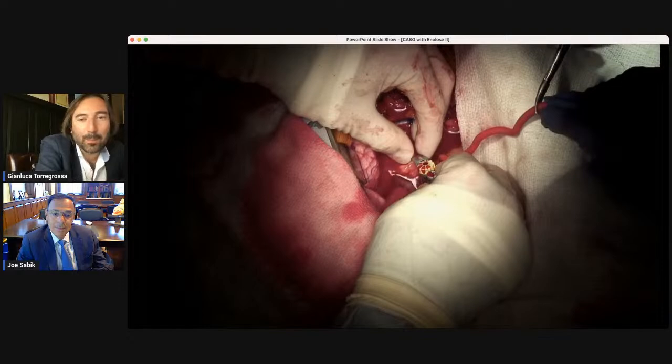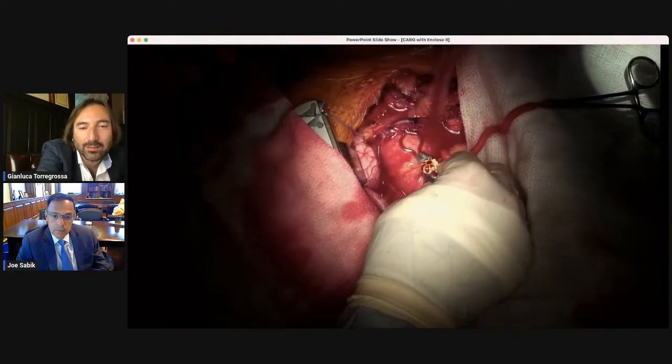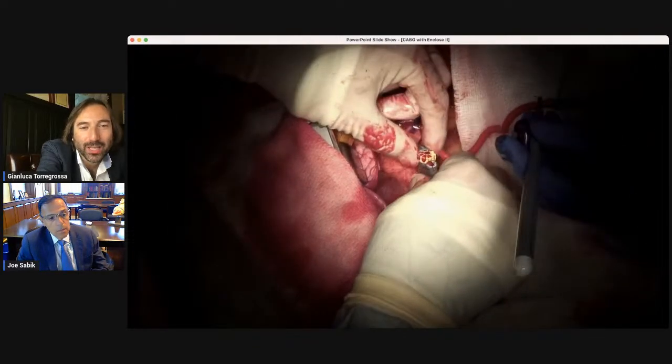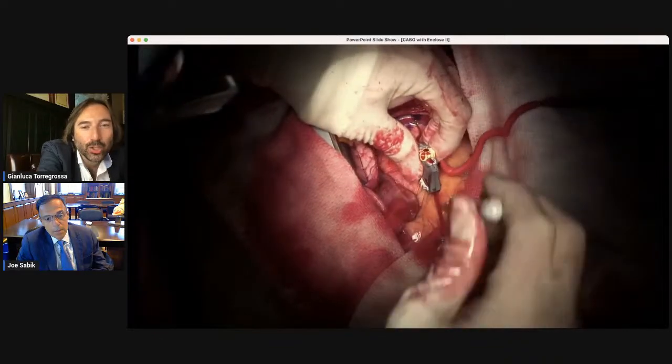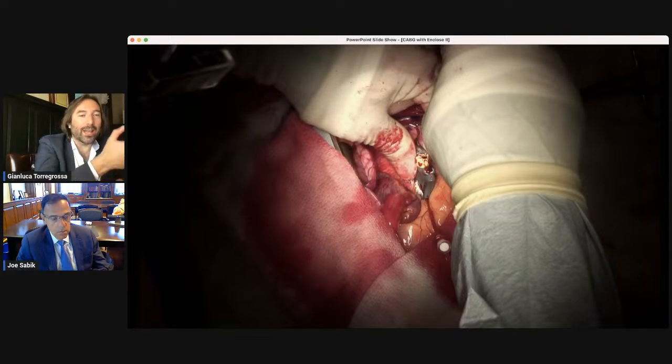The purse string comes down and secures the entrance of the aorta. For the video, I'm showing that to be absolutely sure I'm in the true lumen, I let a little bit of blood come back and then aspirate the blood out. What I also love about this device is that it is bloodless — you don't make any big hole in the aorta before inserting it. The hole is literally a needle hole, which is a very controlled scenario, especially in Jehovah's Witness patients where you want to control every drop of blood.